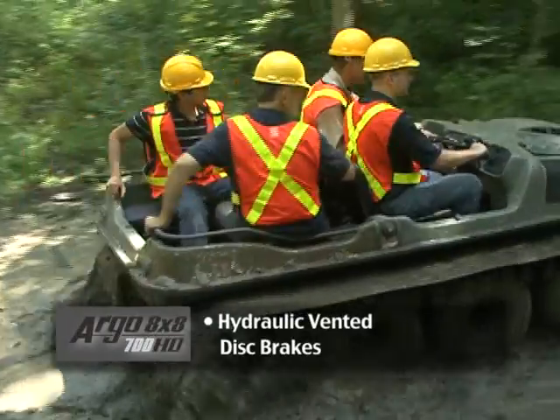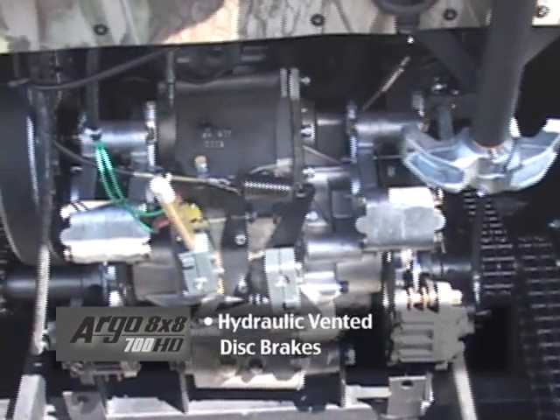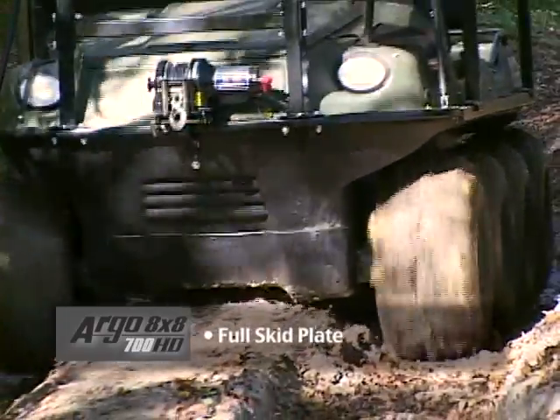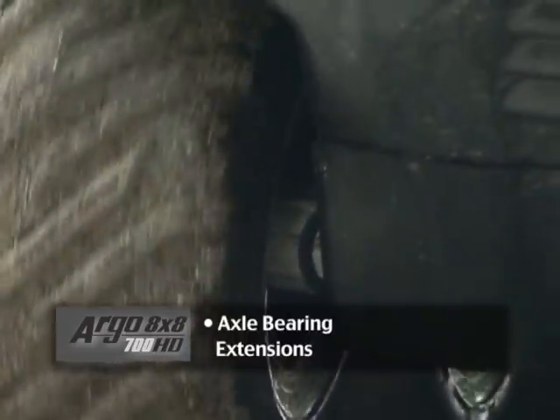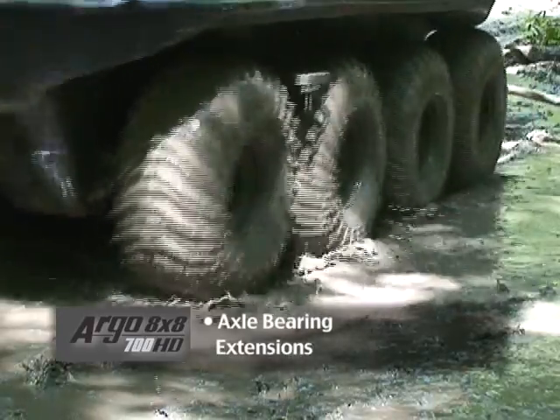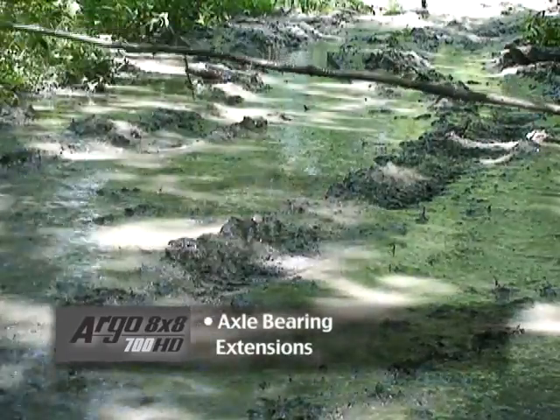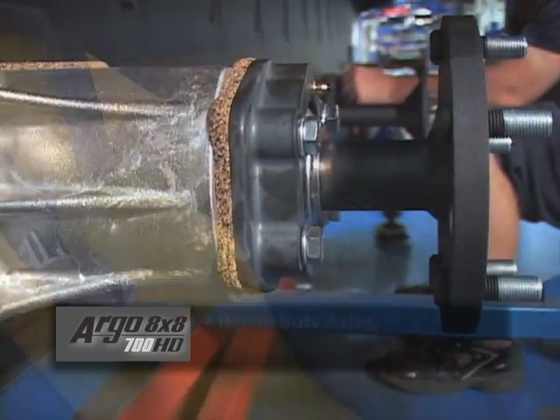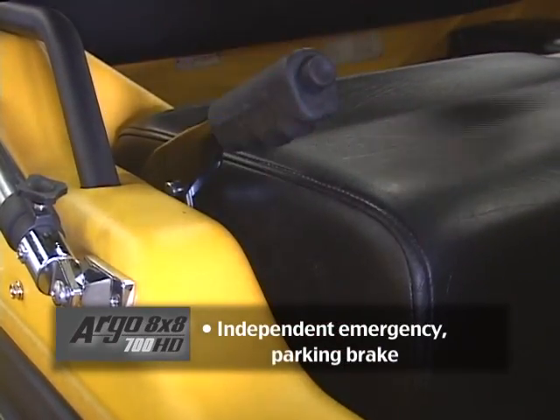Standard equipment includes hydraulic vented disc brakes for ease of operation, full skid plate to protect the underside of the Argo, large triple-sealed bearings with front and rear axle bearing extensions for increased axle and bearing life, heavy-duty axles, and an independent emergency parking brake.